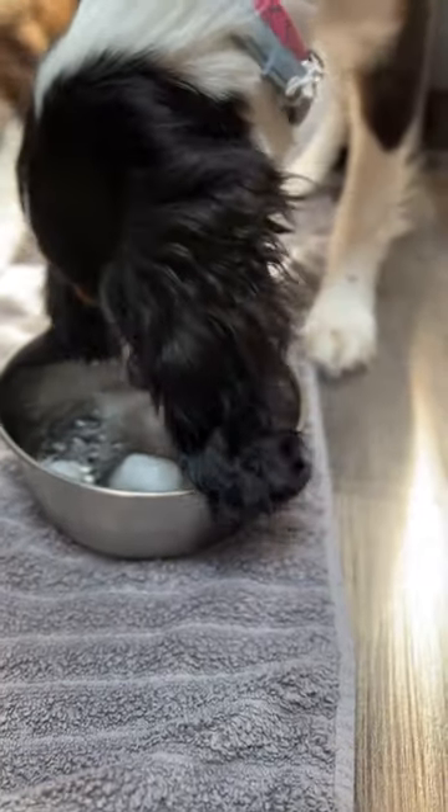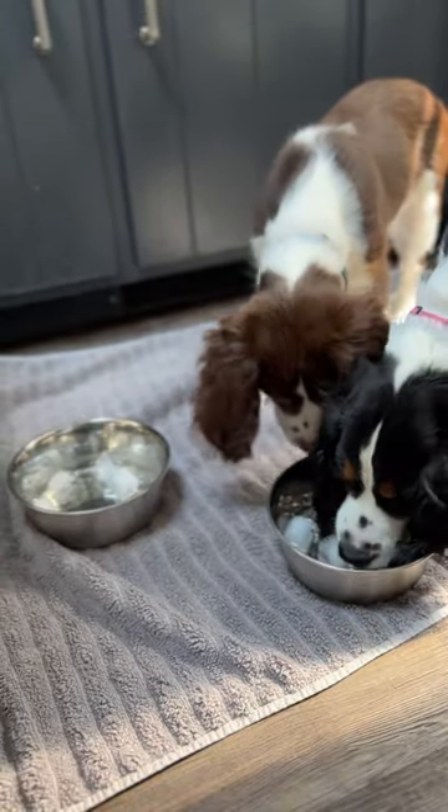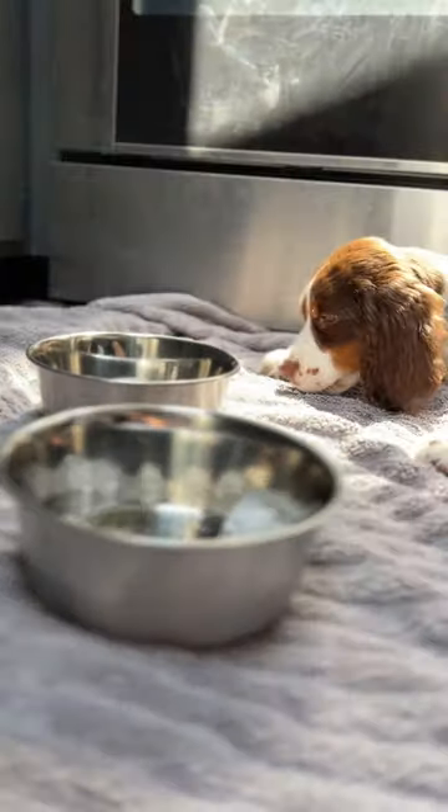Three: freezing their treats. Use a bowl, lick mat, or snuffle toy to freeze their treats. This makes them work at it, helps with enrichment, and is especially good for warm days. Follow for more ways to help your dog eat at a healthy pace.